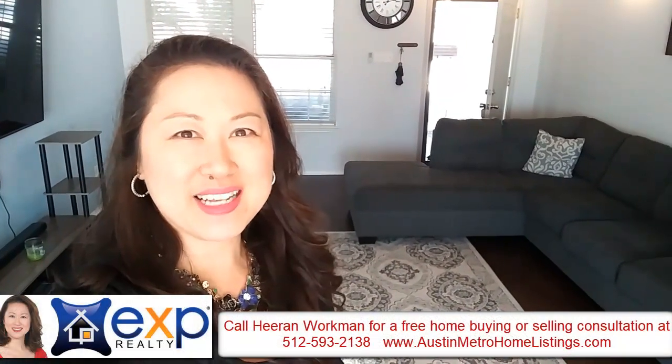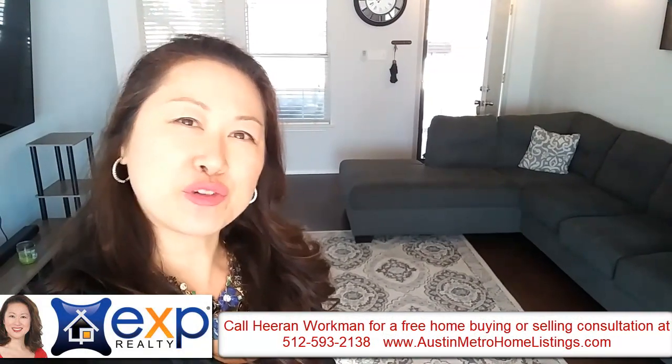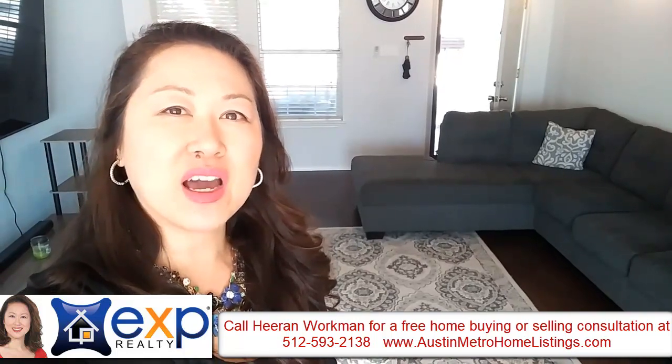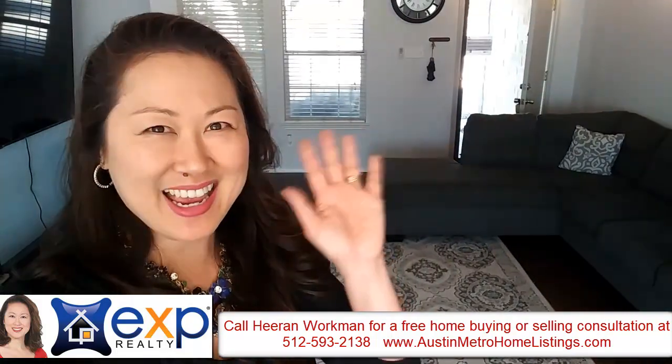Well that's it for today's tour. If you have any questions regarding this listing or if you want a free consultation on buying or selling real estate here in the Austin Metro area, please give me a call at 512-593-2138. Till next time.